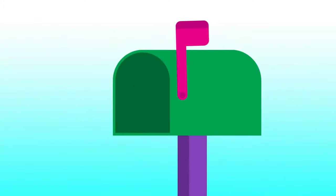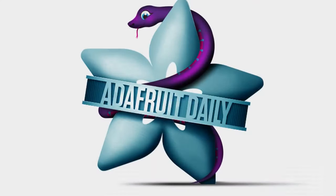Adafruit Daily, delivered to your inbox every single week. AdafruitDaily.com.